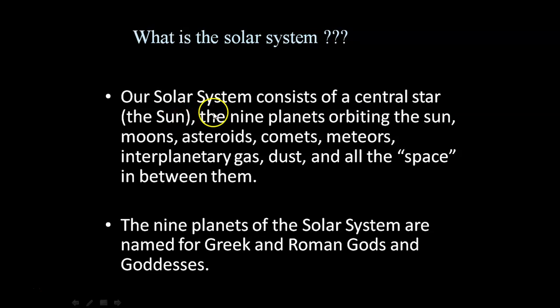What is the solar system? Our solar system consists of a central star, the sun, nine planets, moons, asteroids, comets, meteoroids, interplanetary gas, dust, and the space in between them.